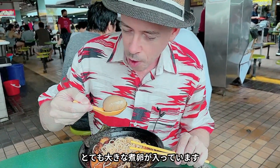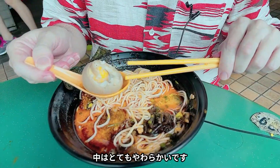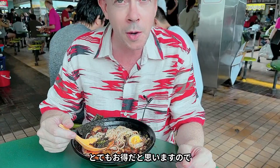You get a really massive, whole, soft bowl. It's very soft inside. But overall, when you see what you get for $8.60, it's quite amazing value. So it's worth checking out.